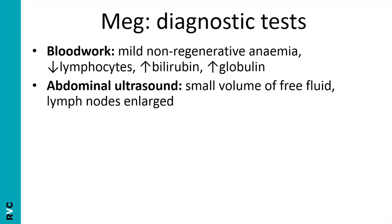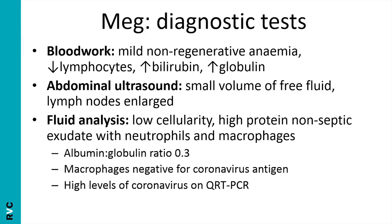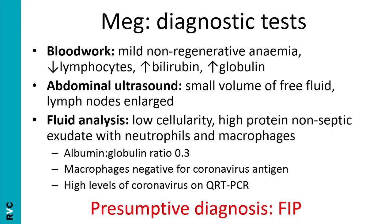The ultrasound showed no changes in the liver and biliary tract. However, her mesenteric lymph nodes were enlarged and there was a small volume of free fluid in the abdomen. This fluid was sampled and found to be completely typical of an FIP effusion — we'll discuss those characteristics shortly. Because the macrophages were negative for coronavirus antigen, a definitive diagnosis could not be made. However, with all this evidence in place, it was strong enough for a presumptive diagnosis of FIP.